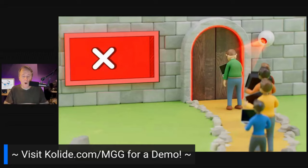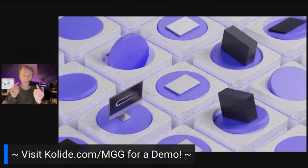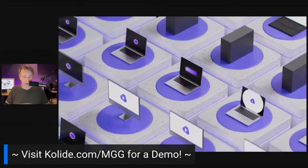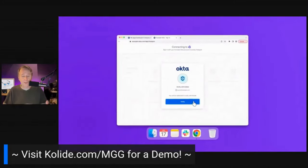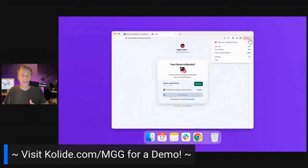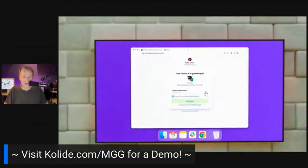Collide ensures that no device can log into your Okta-protected apps unless it passes your security checks. Plus, you can use Collide on devices without MDM, like your Linux fleet, contractor devices, and every BYOD phone and laptop in your company. This is what makes Collide so spectacular — it just works with everything that you need it to.